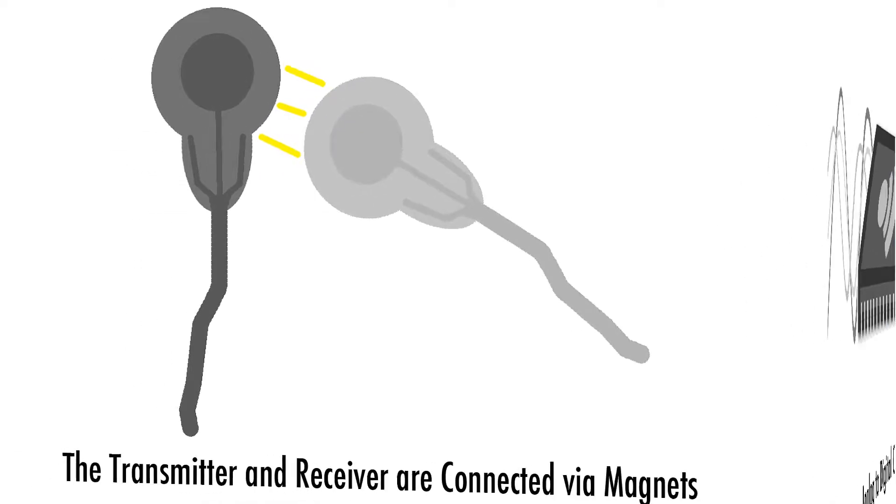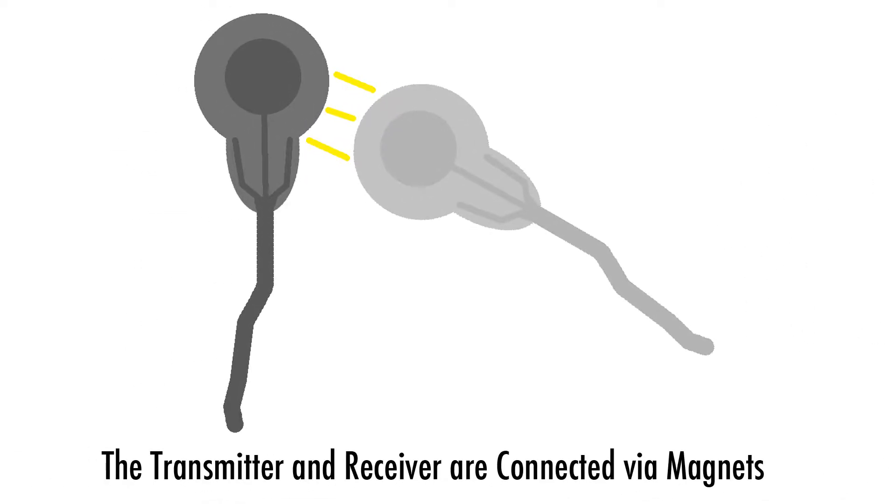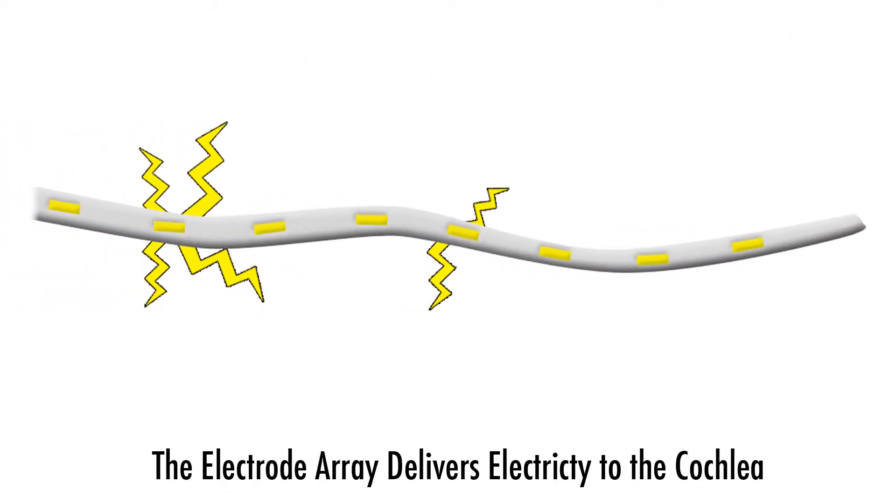The signal is sent from the processor to the transmitter. The receiver sitting inside the skull gets the signal. The receiver interprets the digital signal and assigns direction, intensity, and speed of electrical impulses to be delivered to the cochlea.